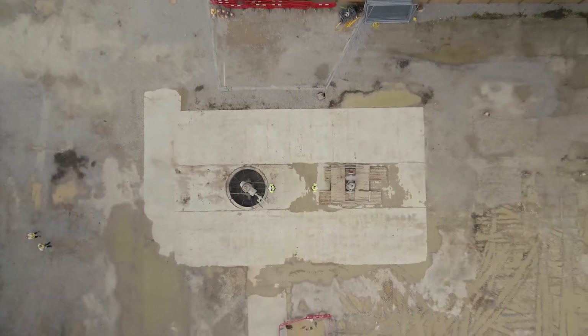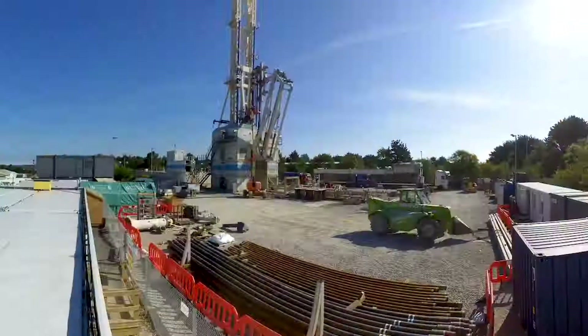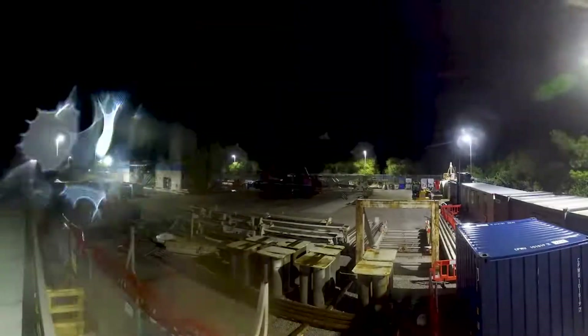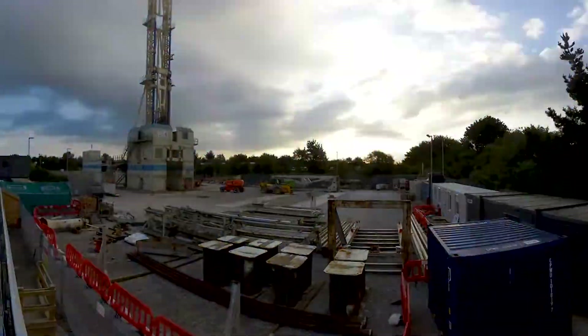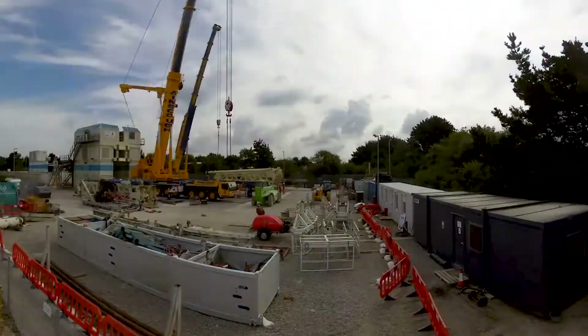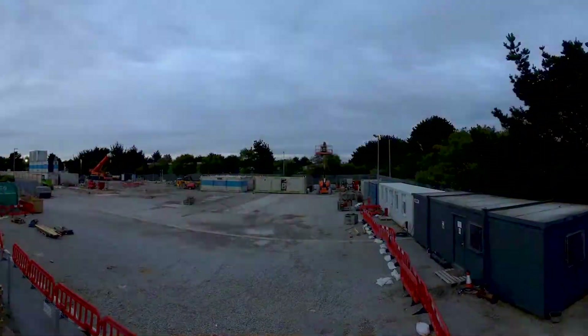The drilling phase is finished for this project now. We completed our second well, UD2, at the end of June to a depth of 2,400 metres. We spent the first three weeks of July demobilising the drilling rig, and now we have some tidy-up work to do on the site, but it's all looking a little bit empty.